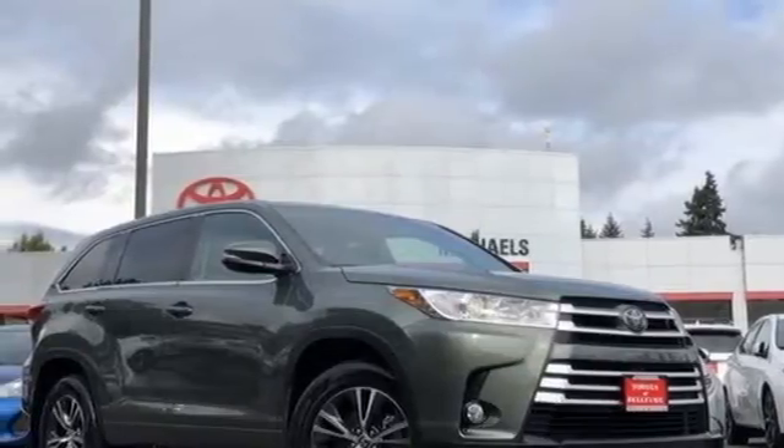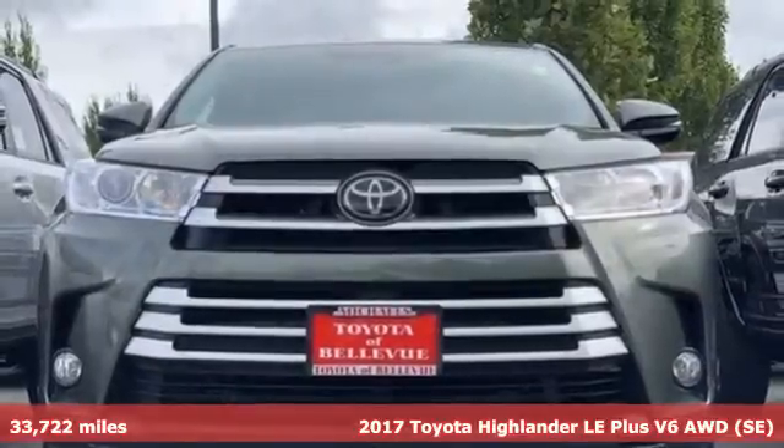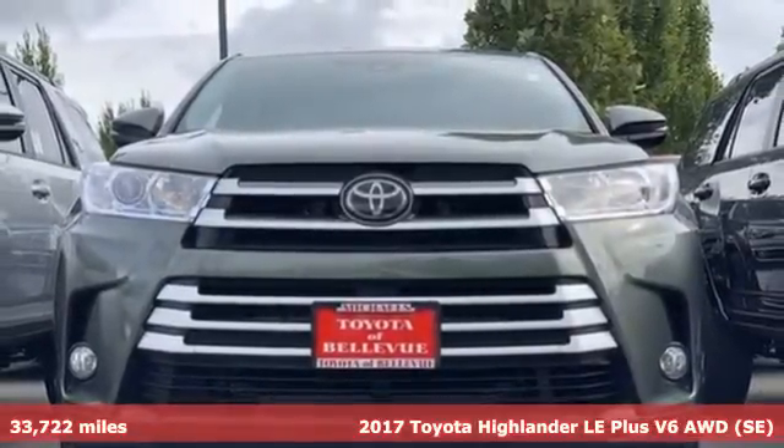Here's a certified 2017 Toyota Highlander. Toyota: steered by ingenuity, driven by passion.